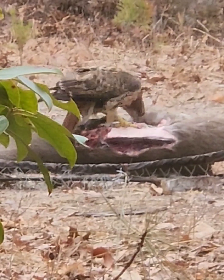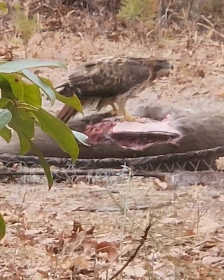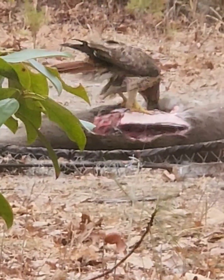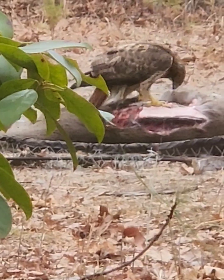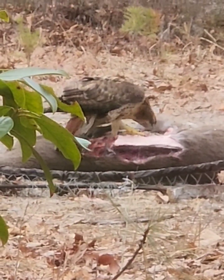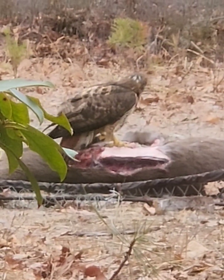Sometimes you get a red-tailed hawk that'll come down and you just end up watching a red-tailed hawk. I wrote a paper that came out last year about watching red-tailed hawks feeding — sometimes lying down on bait for two hours in a behavior known as mantling. They'll spread their wings out and lie down, and they almost look like they're sleeping on top of the bait.